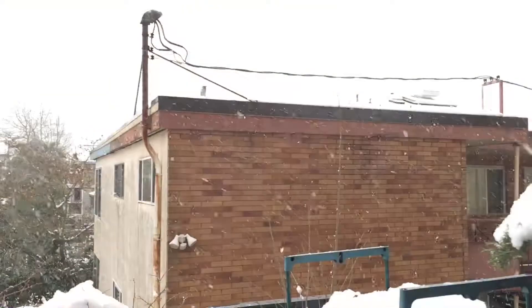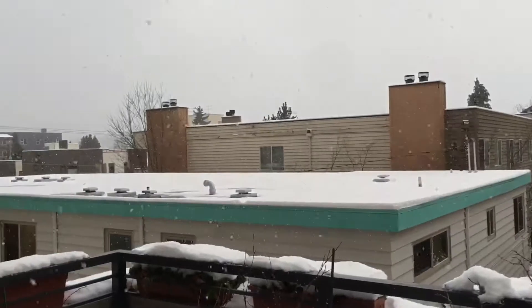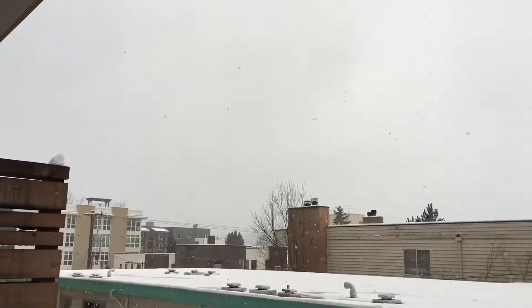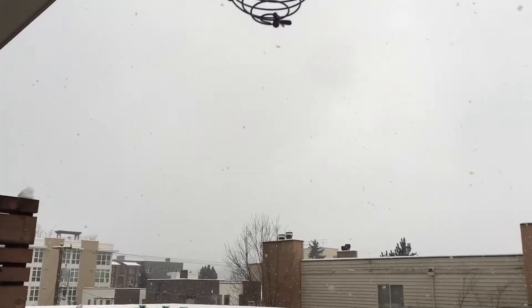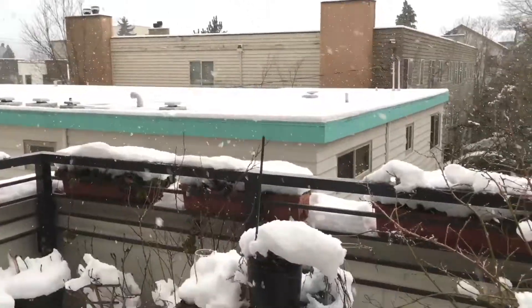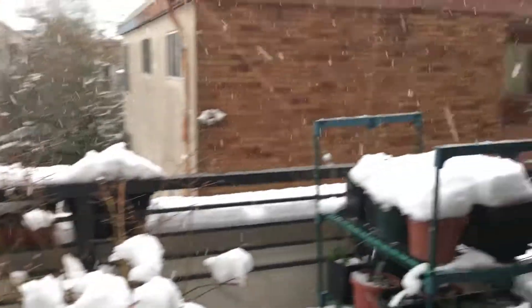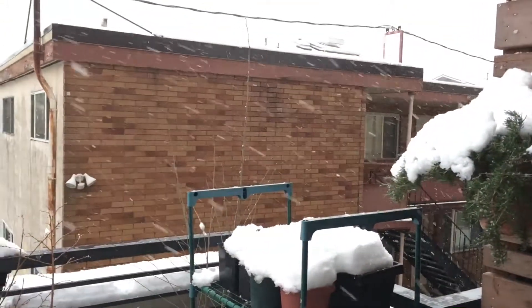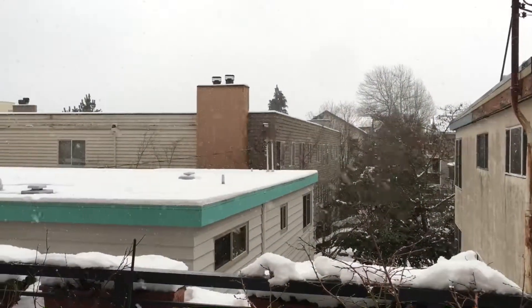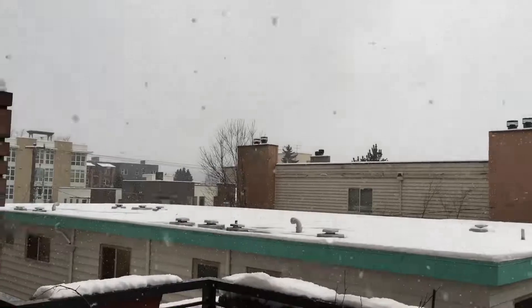This is just maybe an hour or two after I took the videos of the garden update. As you can see, the snow is coming and it's pretty windy outside — seems like it's coming from the south. A lot more snow coming. I'll show you what it looks like maybe tomorrow.